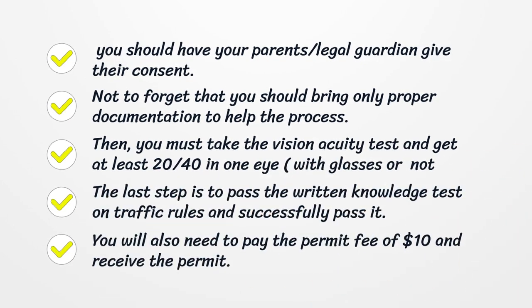Then, you must take the Vision Acuity Test and get at least 20/40 in one eye, whether with glasses or not. The last step is to pass the written knowledge test on traffic rules. You will also need to pay the permit fee of $10 and receive the permit.